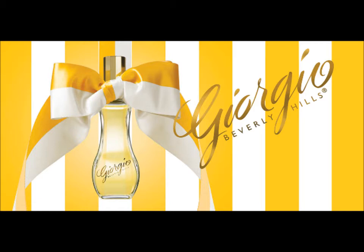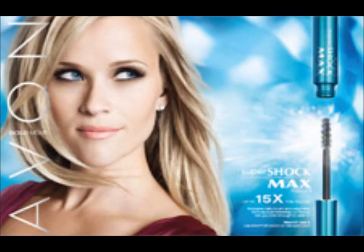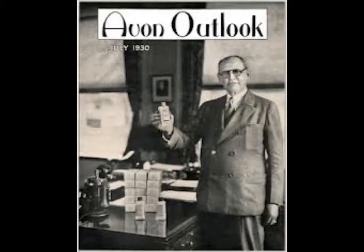Avon is also committed to helping charities that support victims of domestic abuse. They are partnered with companies such as Giorgio Beverly Hills, Perry Ellis, Christian Lacroix and Oscar De La Renta. New celebrity faces include Salma Hayek, Zoe Saldana, Ashley Greene, Reese Witherspoon and Derek Jeter. Perhaps most famous now is Fergie, whose 2010 release of Outspoken was their biggest and most successful launch ever. Avon is now sold in over 140 countries and continues to empower women around the globe.